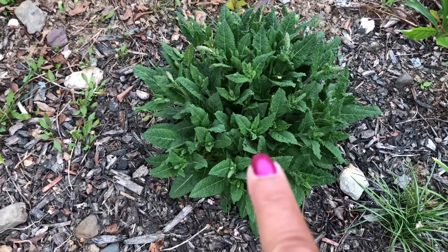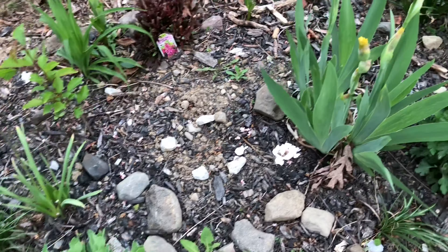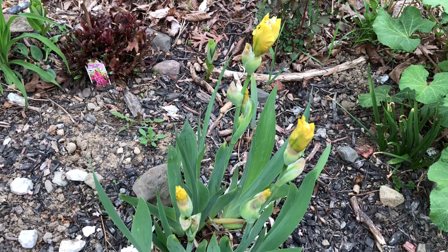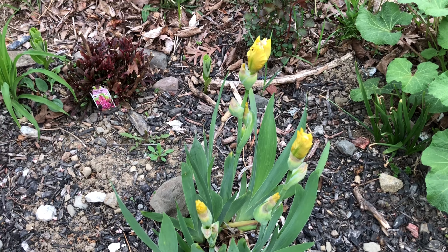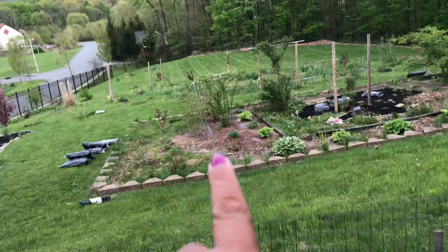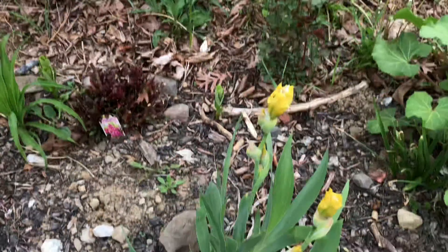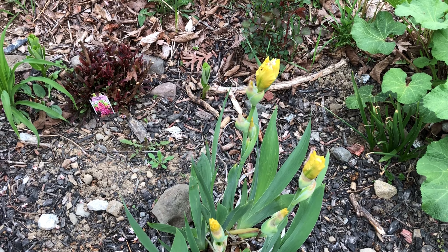That is salvia - looks very good. Then I wanted to show you this bicolor iris which I have planted in a row. It already started blooming from yesterday, and this one maybe will open tomorrow.